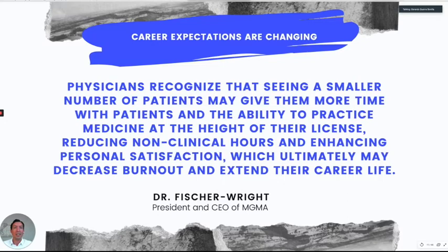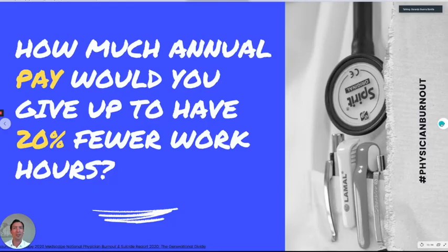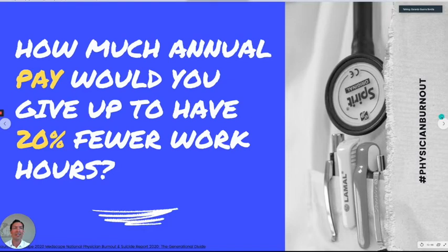This is very important because not only do we want less burnout, but there is a shortage of physicians. So if they burn out and leave medicine, that hurts the entire population. The question was: how much annual pay will you give up to have 20% fewer work hours? Divided by generation, Generation X and millennials were about the same — $10,000 to $20,000 annually to work 20% fewer hours. The boomers were willing to give up a little bit more, likely because they were closer to retirement.